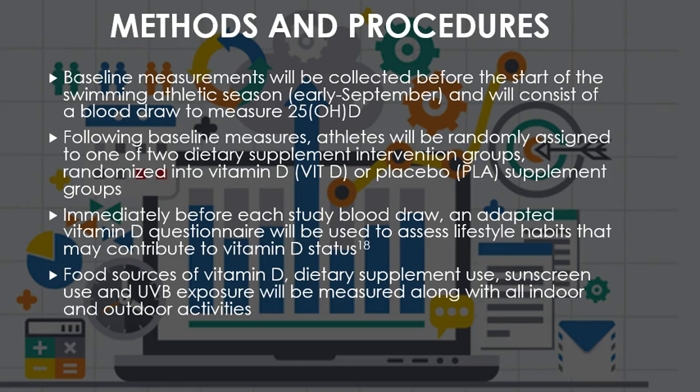The methods and procedures: First, a baseline measurement will be collected before the start of the swimming and athletic season, around early September, consisting of a blood draw to measure 25-OHD levels in each participant. Following baseline measures, athletes will be randomly assigned to either the vitamin D or placebo supplement group. Immediately before each blood draw, an adaptive vitamin D questionnaire will assess lifestyle habits that may contribute to vitamin D status, including food sources of vitamin D, dietary supplement use, sunscreen use, UVB exposure, and all indoor and outdoor activities.